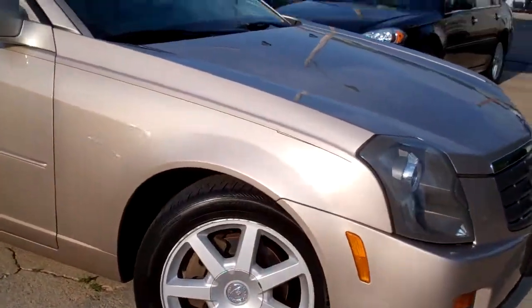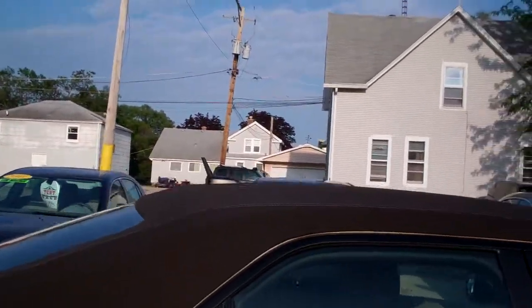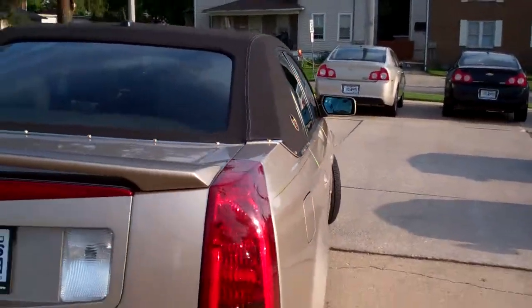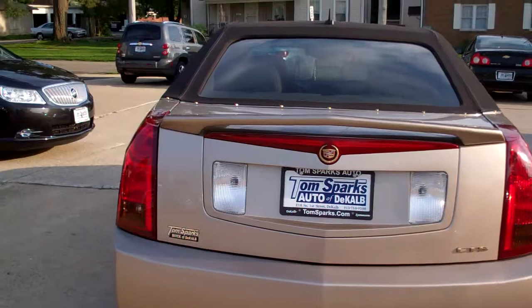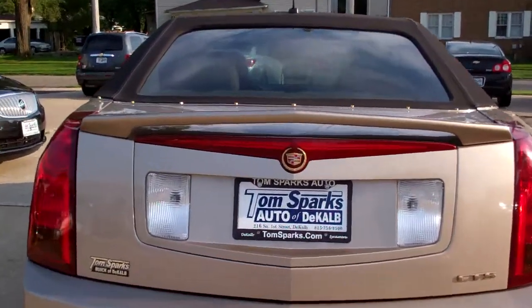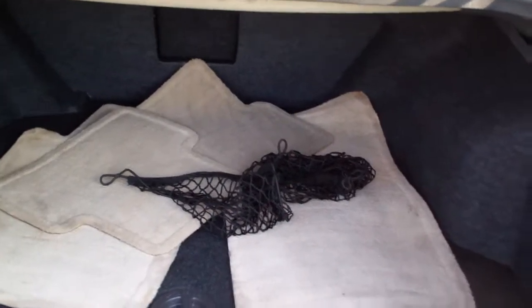Nice vehicle. Nice alloy wheels. Sand beige metallic. Nice Simcon top on this vehicle — makes it, gives a little touch of class. Gold package on it. You got a little spoiler back here. Keyless entry into the car and into the trunk. You got a nice big trunk. Plenty of room in here. Nice clean floor mats come with it and one of those cargo nets too.